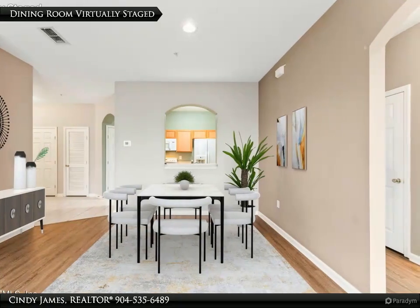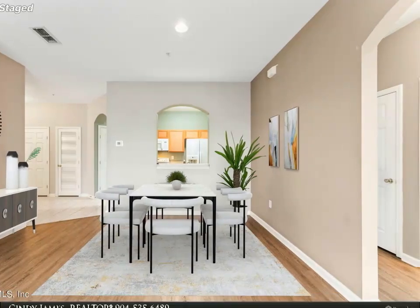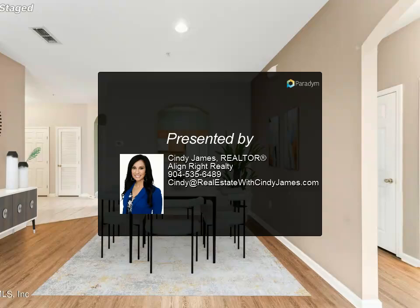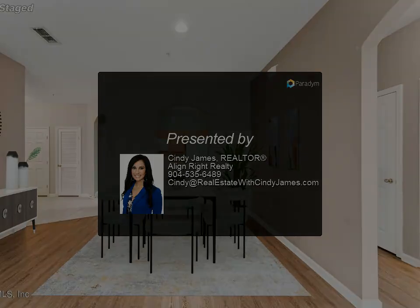Don't miss this opportunity to own a home in a vibrant community with top-notch amenities, all in an ideal location and at an exceptional value. For more information, contact us today.